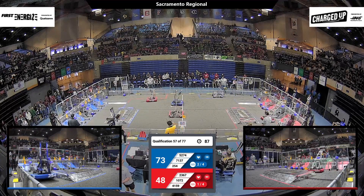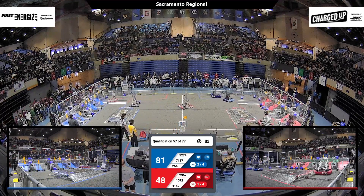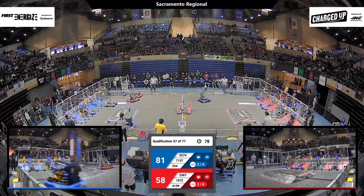254 adds another cone to the top node, scoring another five points for the Blue Alliance. Blue out ahead now, 81-58. The Red Alliance hanging in there with a minute and a half left.